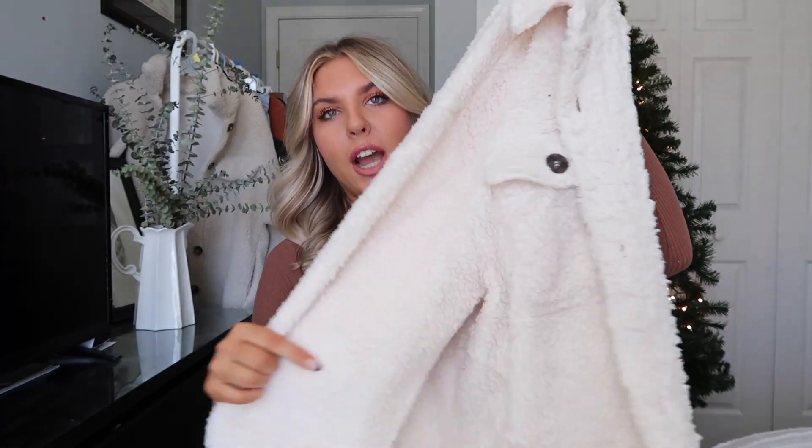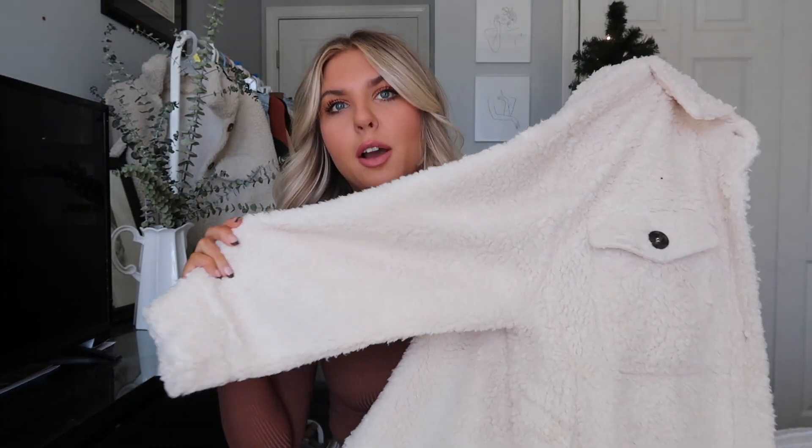The next item is this extremely soft cream shacket — it is literally like a blanket. I wore this to Nashville and it was pretty cold there, and this kept me so warm. I wore this entire outfit in Nashville and took some photos, so make sure you're following me on Instagram to see the full outfit picture. I got this in a size large and it would be oversized, so yeah, this is gonna go on top.